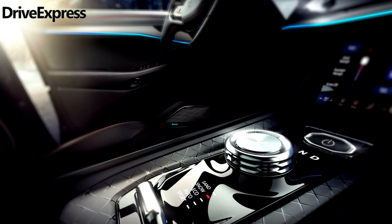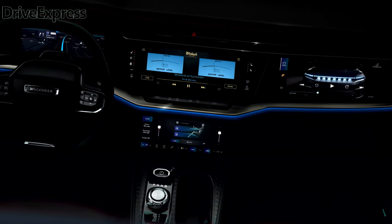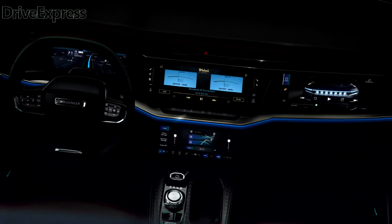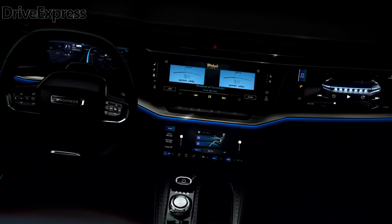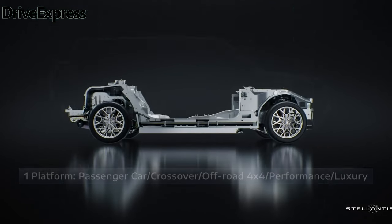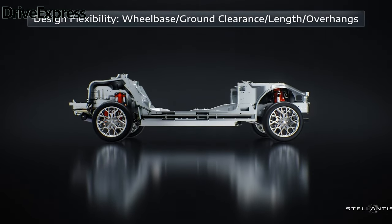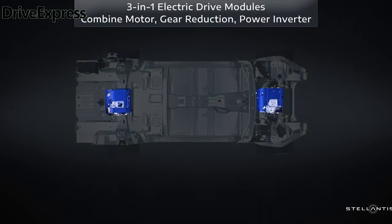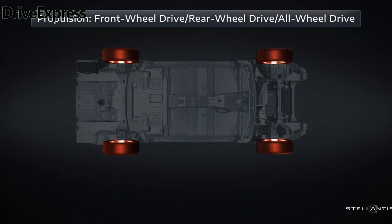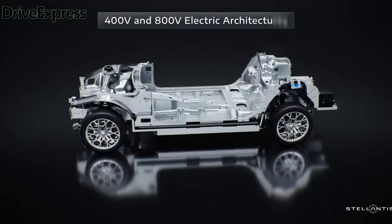Among the new photos is a close-up shot of the Wagoneer S's integrated rear spoilers. The more prominent upper spoiler continues to extend from the roofline, as seen in earlier photos. However, now there's a smaller lip spoiler that directs airflow off the rear window. The full-width lights look like earlier renditions, but now there's Jeep script above the light bar versus the Wagoneer script we've seen before.